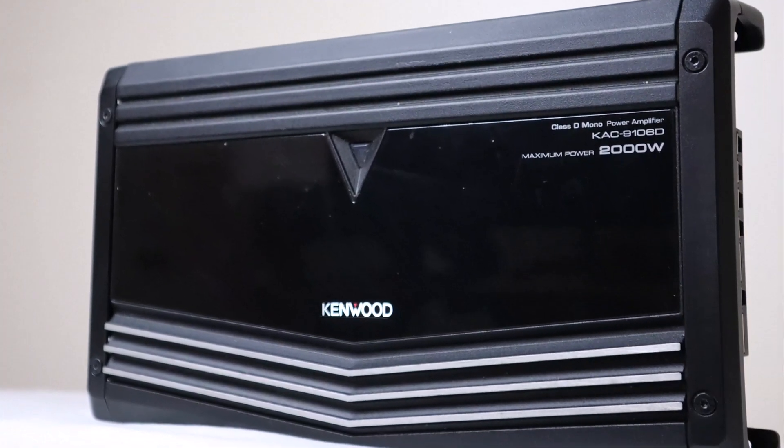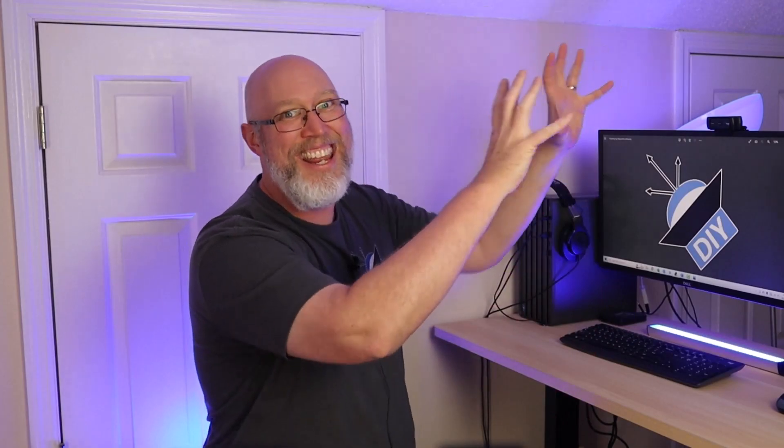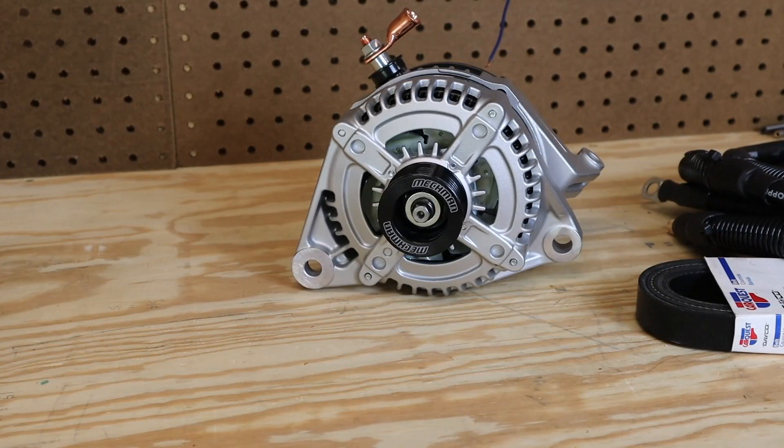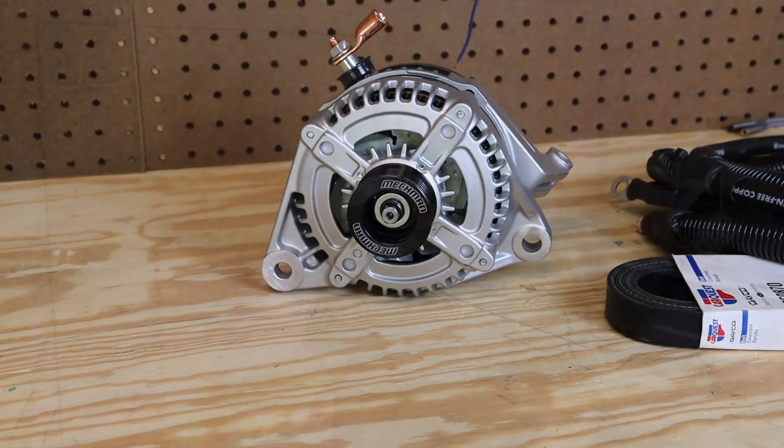So you really can get away with running this amp in a car, because in your car you're not going to be playing test tones into resistors — you'll be hooked up to subwoofers and playing music. To learn more about how amplifier power works when you're actually playing music, click right here. If you want to see me install this alternator, click that subscribe button and ring the notification bell. I'm the DIY Audio Guy and I will see you on the next adventure.